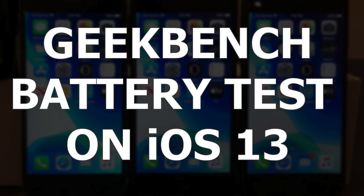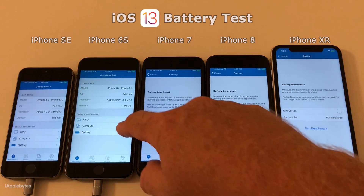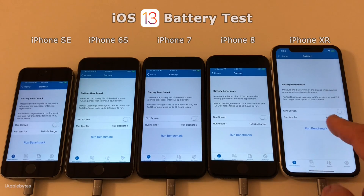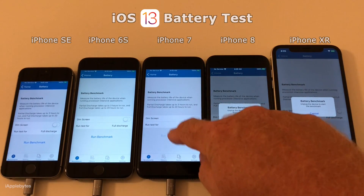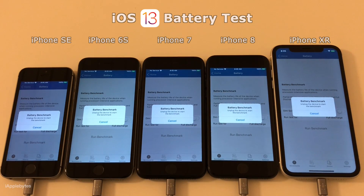So now we're ready to run the battery test on iOS 13. I have Geekbench running on all devices. All there's left to do is go into the battery mode and run the benchmark. Notice that dim screen has been disabled here as well. So let's start the test in 3, 2, 1, go!